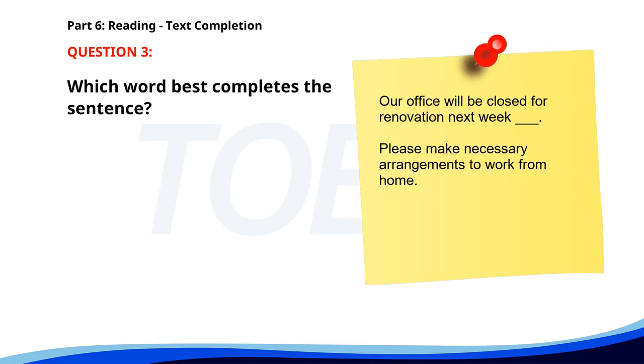Number 3. Our office will be closed for renovation next week. Please make necessary arrangements to work from home __ this period. A. During. B. At. C. For. D. To. The correct answer is A. During.